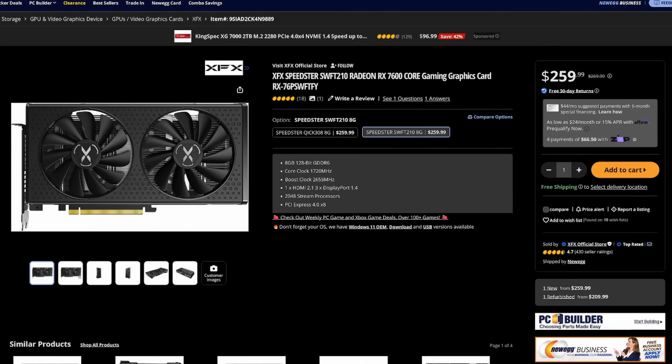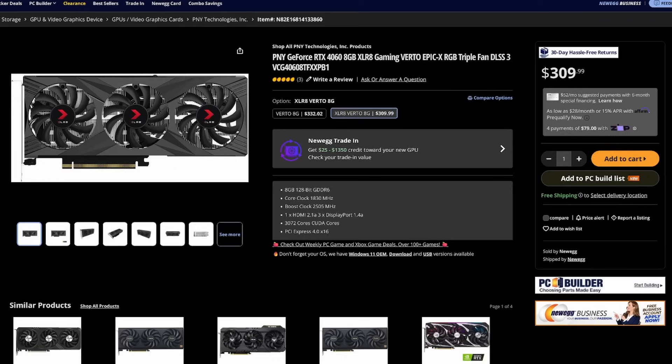This is the worst time to buy a GPU. Right after the holidays, all the prices have started to go back up again and all the Christmas sales are gone. The RX 7600 is up to $260, Nvidia's RTX 4060 is over $310, and they both only have 8 gigs of VRAM.